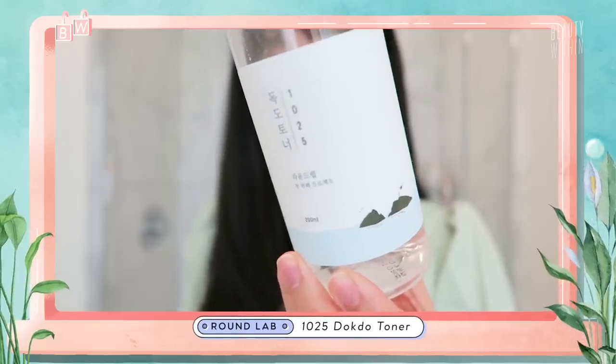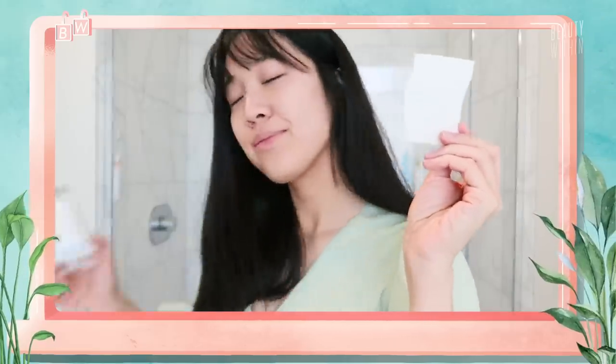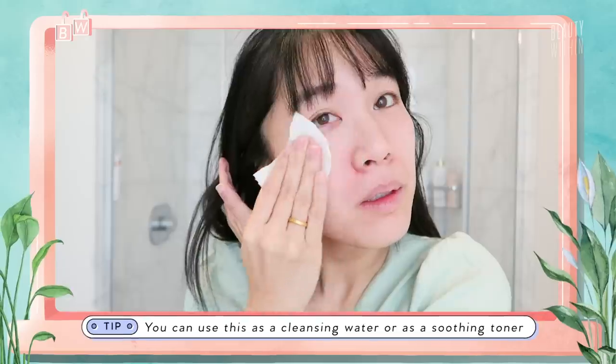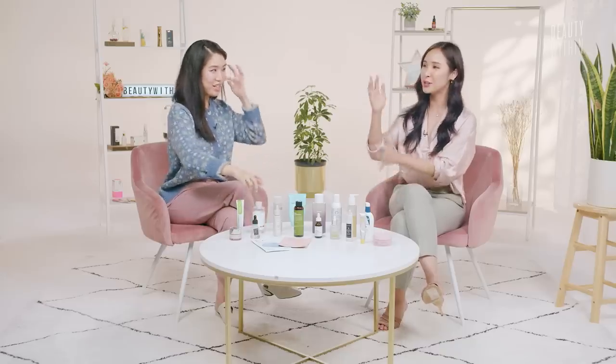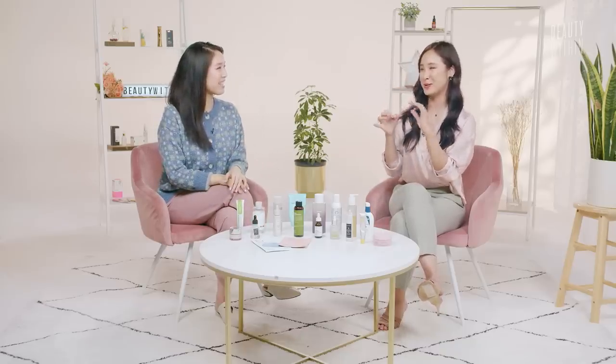Let's do the Round Lab 1025 Dokto Toner. When I first got the sample, I didn't know what to do with it since the label is all in Korean. This is a toner I also use as a toning water — in the morning, if my skin isn't too dirty or greasy, this is perfect and it saves time. It's very calming to slowly wipe away grime. You look at the cotton pad and it's a little bit dirty, a little bit yellow — you know it's doing its job.